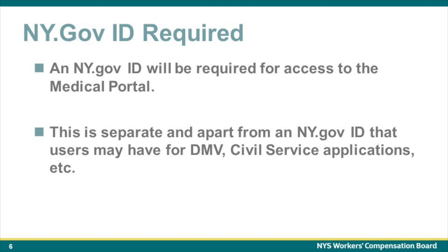An ny.gov ID is required for accessing the Medical Portal. This is separate and apart from an ny.gov ID that users may have for another New York State agency, for example the Department of Motor Vehicles, Civil Service, etc.